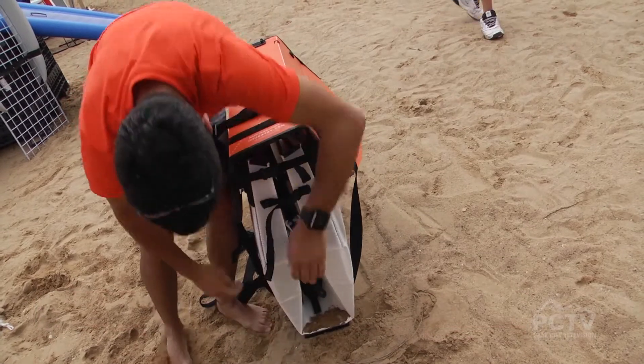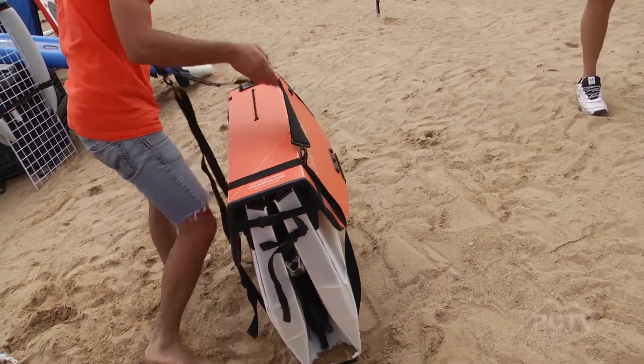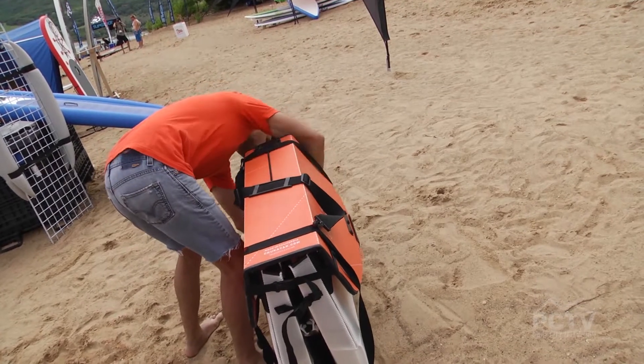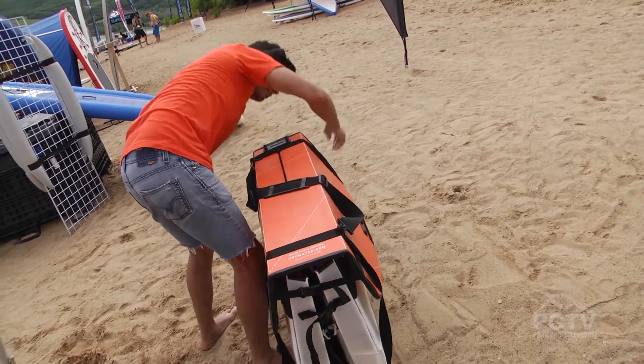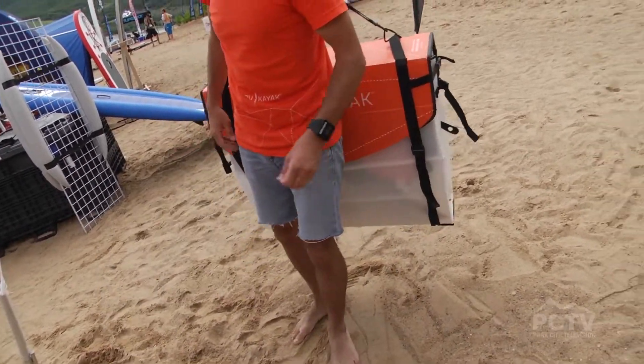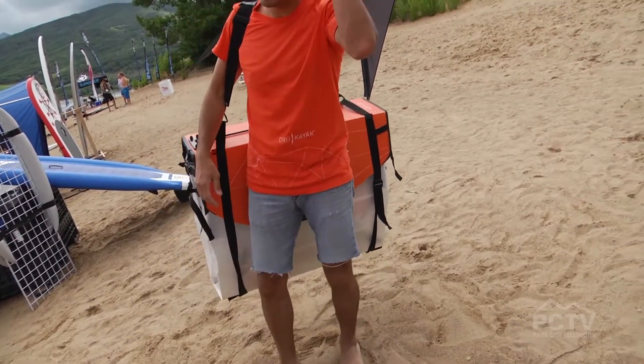You guys have got to be proud. Yeah, it's been a wild ride, a lot of hard work, and a lot of fun. It's the Oru Kayak — you saw it here first on Park City Television. The entire kayak is 100% recyclable and uses 70% less material than a typical kayak.